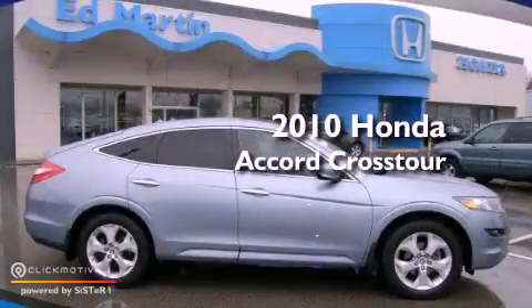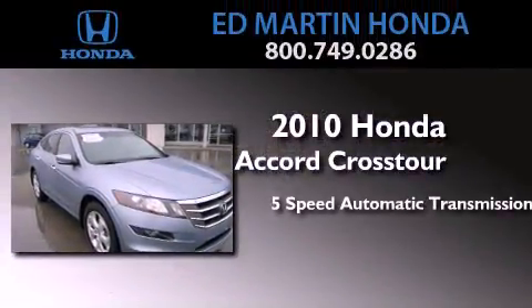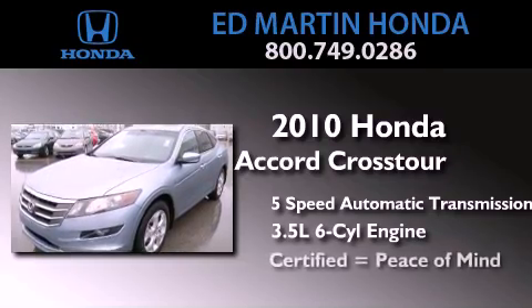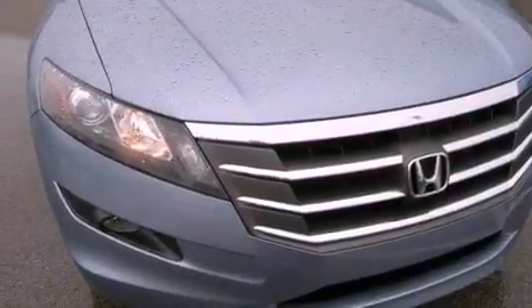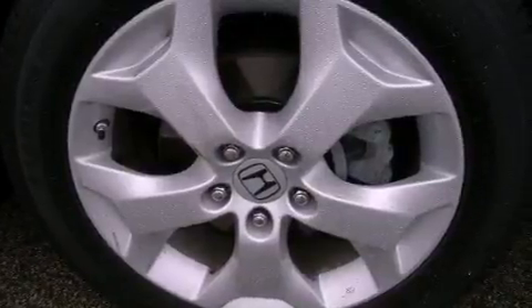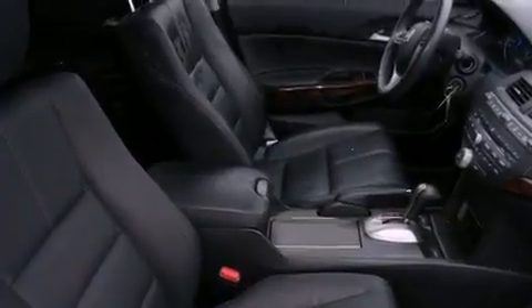This is a certified pre-owned 2010 Honda Accord Crosstour. This wagon has a 5-speed automatic transmission and a 3.5-liter V6. Its top features include a multi-link rear suspension, XM satellite radio, 18-inch alloy wheels, and traction control and stability control systems.